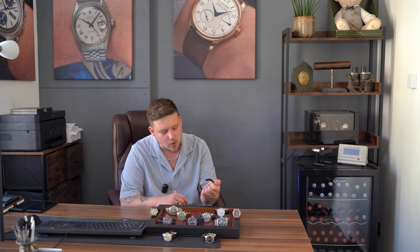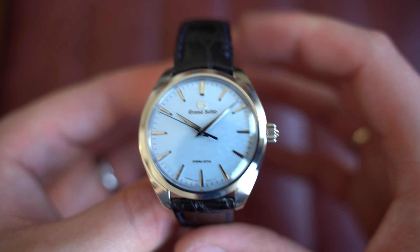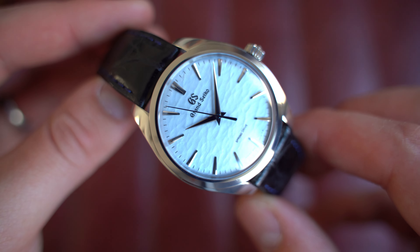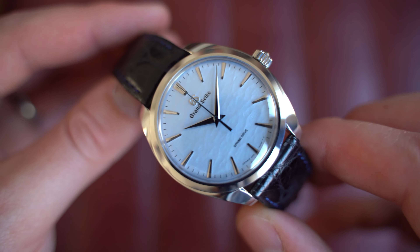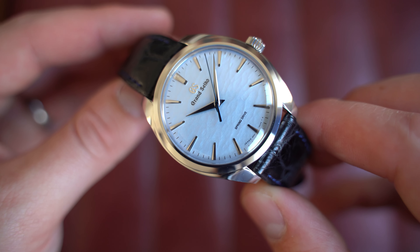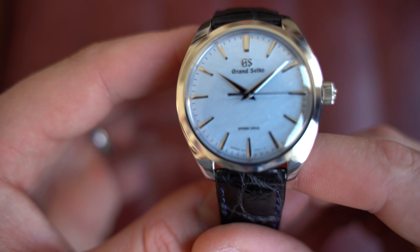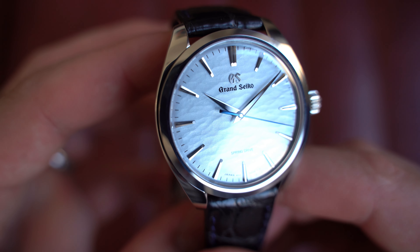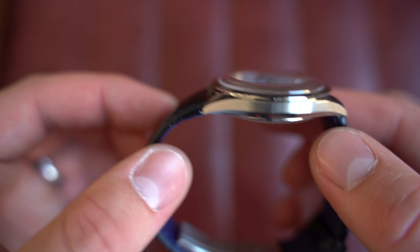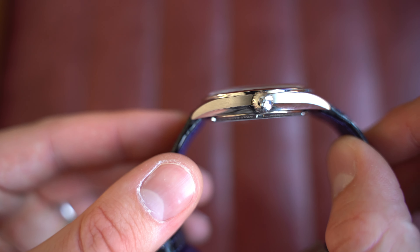We're going to start with this gorgeous Grand Seiko Spring Drive — the Omiwatari, I think is how you pronounce it. This is an absolutely gorgeous Grand Seiko Spring Drive with an impressive dial as you'd expect. The Omiwatari is inspired by Lake Suwa, and apparently in winter it freezes over and in some years a ridge can be seen from one side. Omiwatari apparently translates to 'where the god walks out over the ice,' which is kind of beautiful. You can see really elegant Zaratsu finishing throughout the hands and indices, applied Grand Seiko logo, and a blued second hand which really contrasts against the dial.